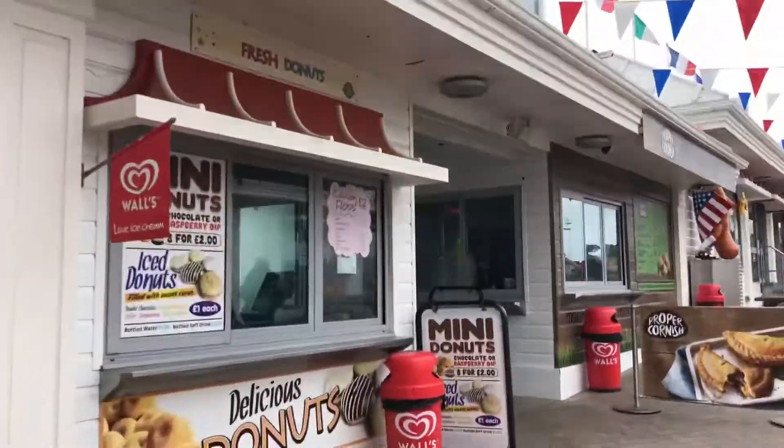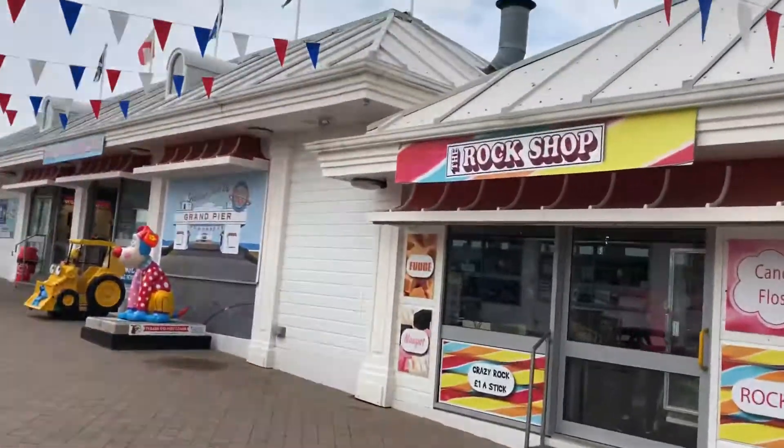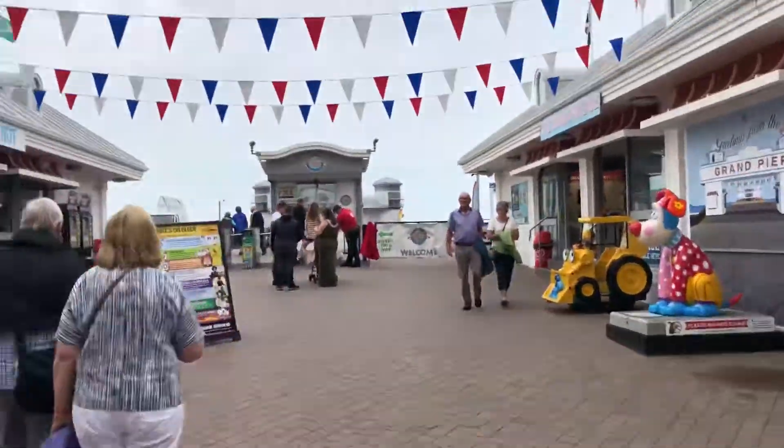Here are all your little shops: fresh donuts, pastry makers, the rock shop, the Sands Arcade, and the Beach Hood.